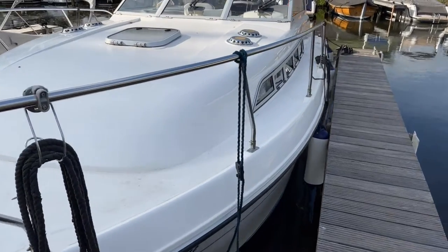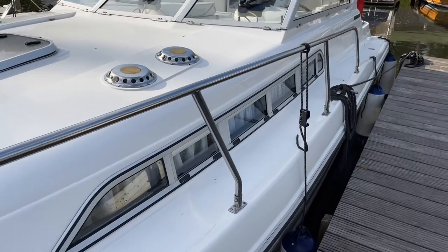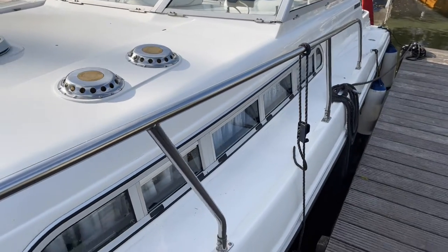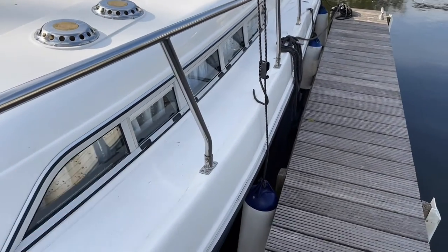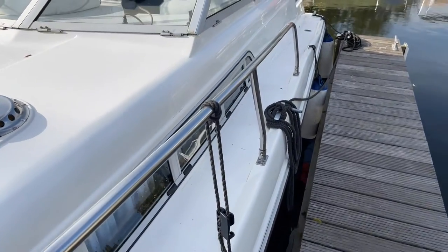For those not familiar with this particular model, it makes an ideal riverboat. It's a single diesel engine on a shaft drive. Straight away walking around you can probably notice you've got very decent side decks to walk around if you're going through locks on the inland waterways.